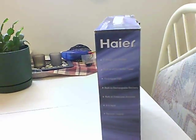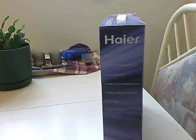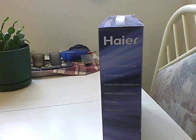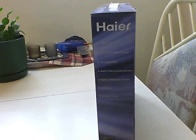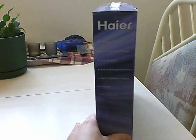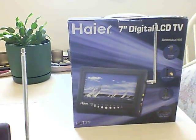It's got a 7-inch wide LCD screen, a built-in ATSC NTSC tuner, three languages for the on-screen display, a built-in rechargeable battery, telescopic antenna, AV input, remote control, and all the rest of the good stuff.